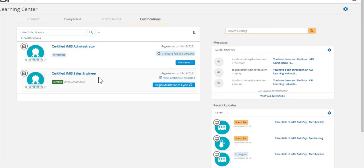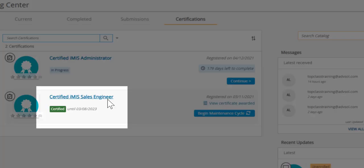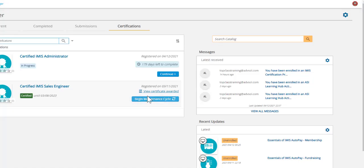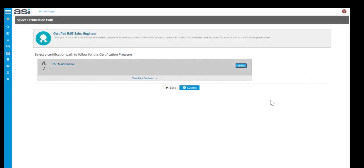Once you have completed the certification — as in this example — we can see Mary has completed the Certified iMIS Sales Engineer course. It tells her when she's certified until. She can click on 'View Certificate' to see the certificate that was generated for her, and she can look at beginning the maintenance program and go through the same process.